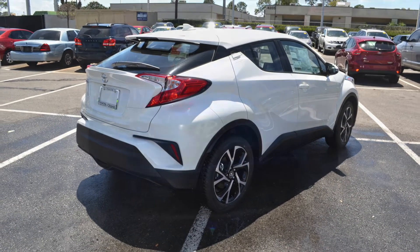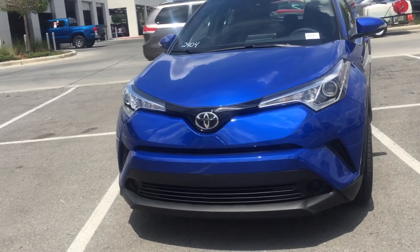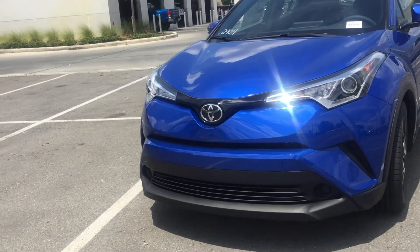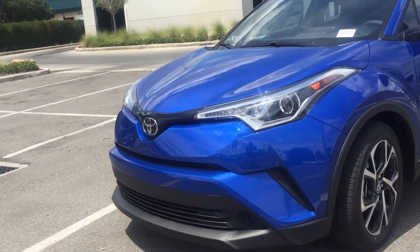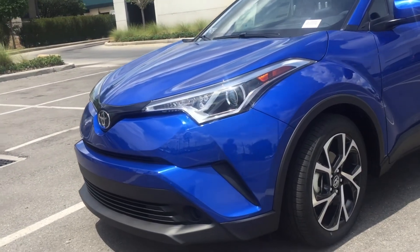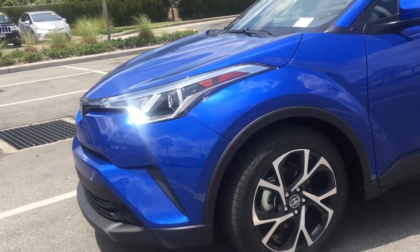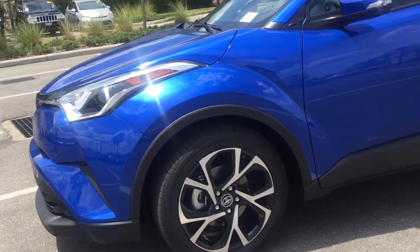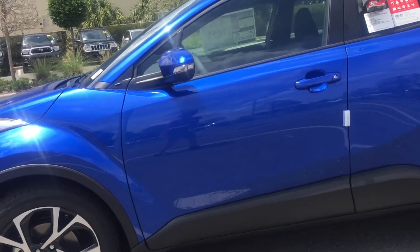The 2018 Toyota C-HR has finally arrived at Toyota of Orlando. We have been anxiously awaiting this new Toyota because it's one of the first of its kind. Toyota has created a compact crossover that can only be described as a game-changer. The C-HR is innovative in every way, from its diamond-like exterior to its top-notch features. Let's take a closer look at Toyota's freshest new ride.